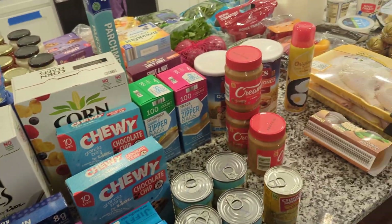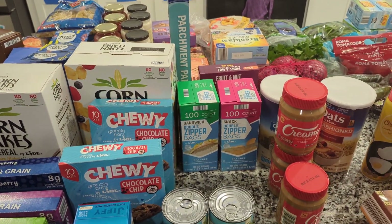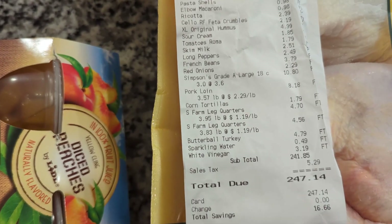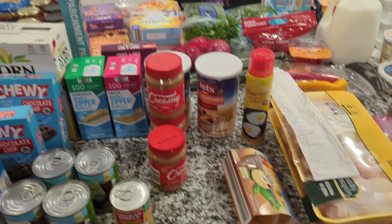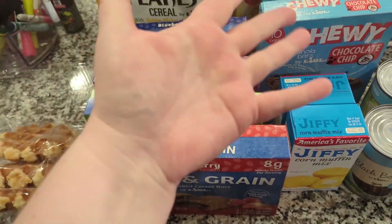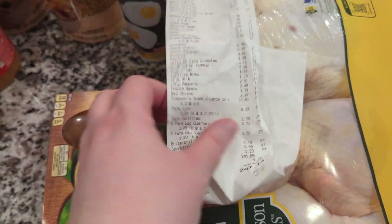So this is all I got. Yes, it is a lot. Let me show you how much it all costs. I had to break out my receipt — it is very, very long — but the grand total today was $247.14. Considering the amount of stuff I got and the amount of convenience items, which are usually pretty pricey compared to making things yourself, I'm not mad at it. It could have been way worse than $247.